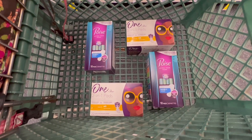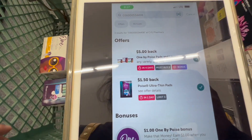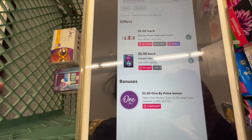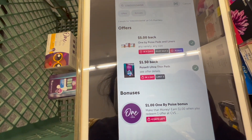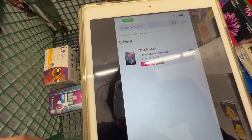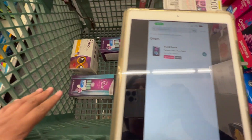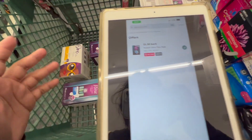After all my coupons and CRTs, I should be left paying just $17.56, but then I'll get the $10 Extra Buck back for spending $30. On ibotta, the One by Poise items have a $5 back when you buy two, plus a bonus dollar when you do that deal once, so we'll get $6 for the One by Poise. The yellow packs also attach to the ultra thin rebate, and the ultra thins have a $1.50 rebate each, giving a total of $10.50 back from ibotta.